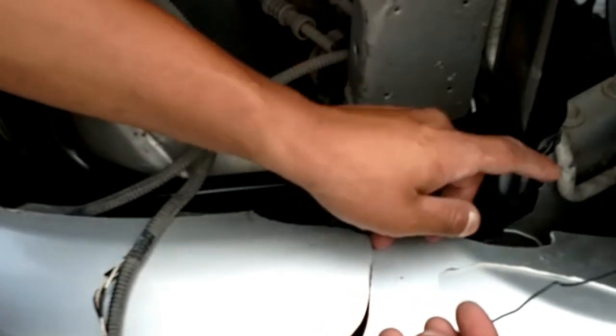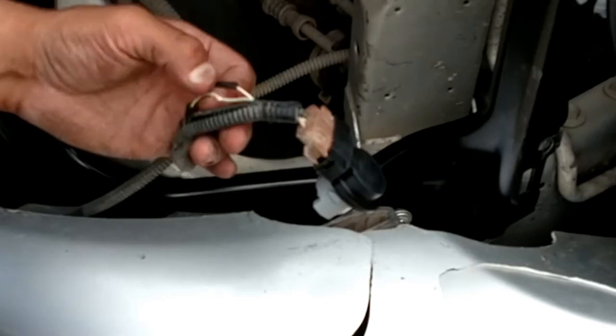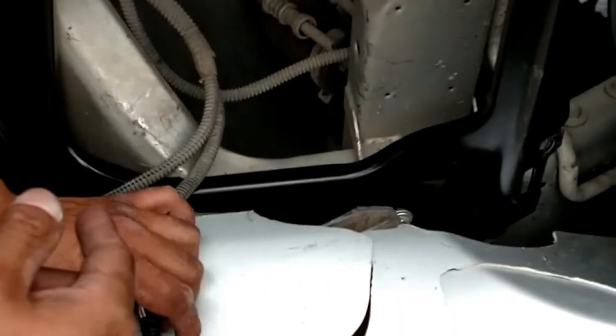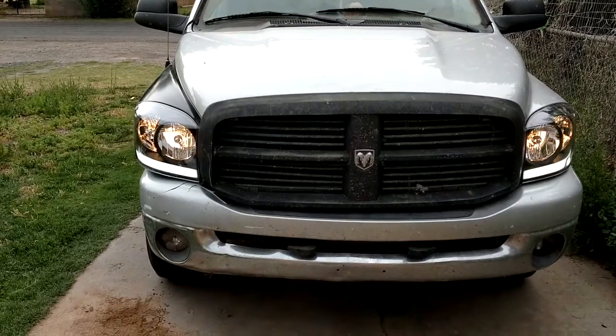I'm connecting the negative to the black wire and the positive — which I just dropped down in the crack — to the positive here. Once I get all that done I just gotta slap in the turn signal bulb, put in the new headlight bulb I got from AutoZone, and then the light will be all set.